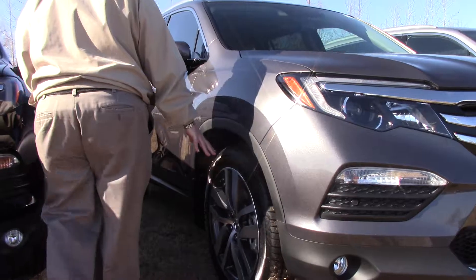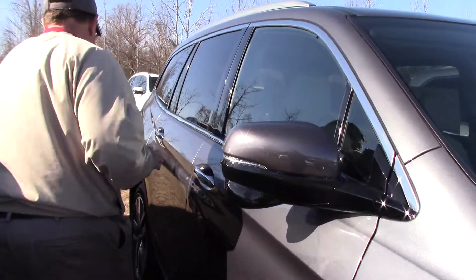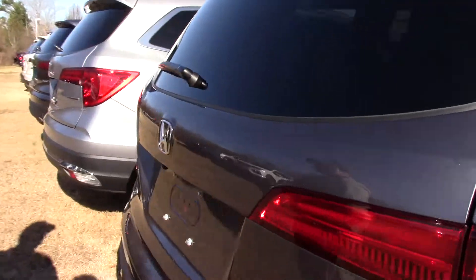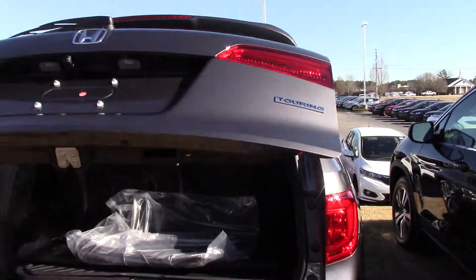Big rims, tires on the same — gorgeous. It's got the side camera and the side mirror. It's got the automatic start and I can actually start the car from the outside, which is nice. It also has a power lift gate, which is a nice feature. And you see the Touring badge on there.